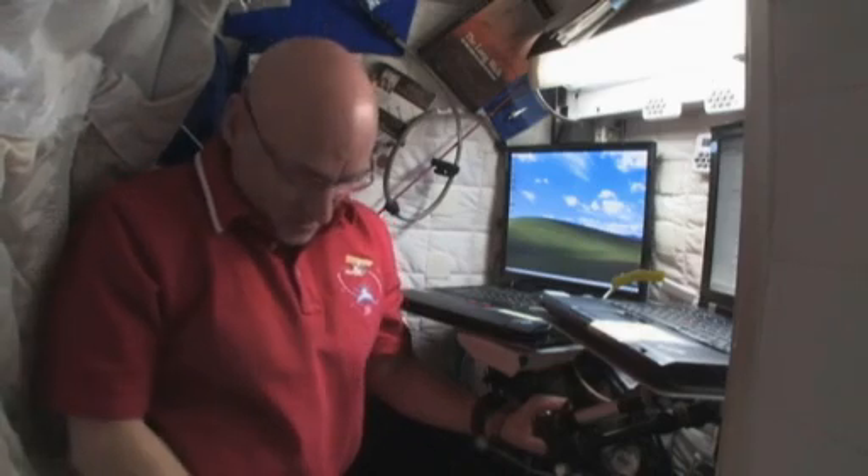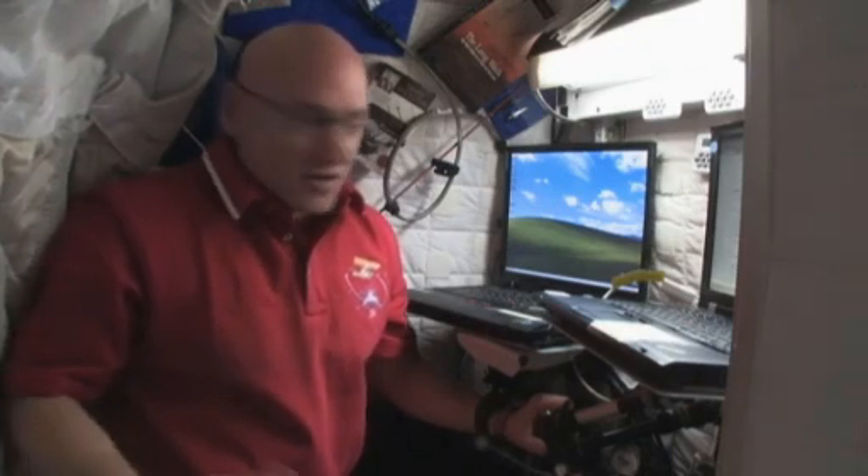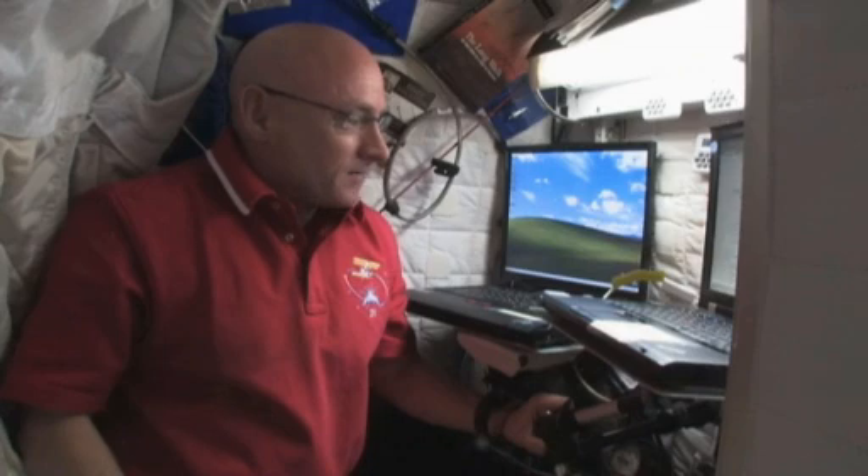This is the inside of the crew quarters. Although it's located on the ceiling — because the floor is by my feet and the ceiling of the crew quarters is by my head — it doesn't feel like I'm sleeping on the ceiling at all. It just feels like I'm sleeping in any of the locations, normal orientation, on the International Space Station.